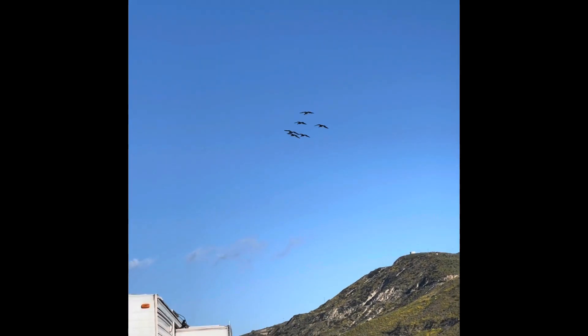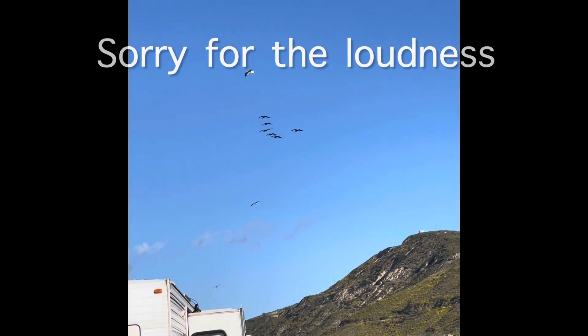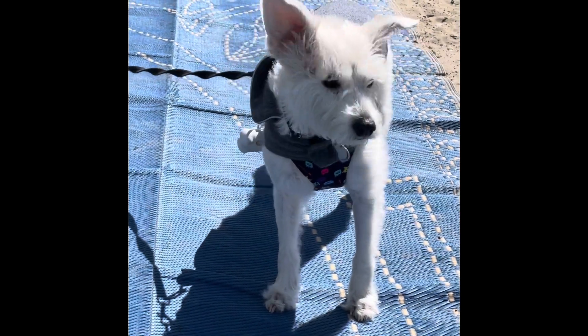This video will be really loud due to the wind. How you doing there, Coco? Look at your ears — they're flying in the wind.